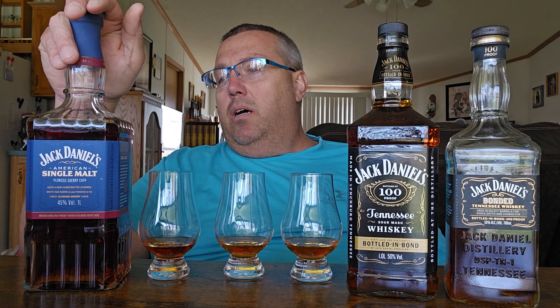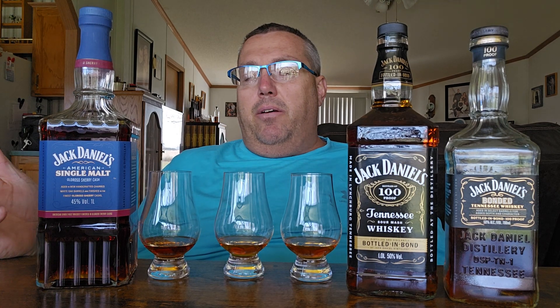I also picked up the Jack Daniels American single malt — this is an international duty-free only bottle. It is finished in Oloroso, a sherry cask — sorry if I'm mispronouncing that. It's 90 proof, also a one-liter bottle. I've only seen this online and in duty-free shops in the Caribbean.